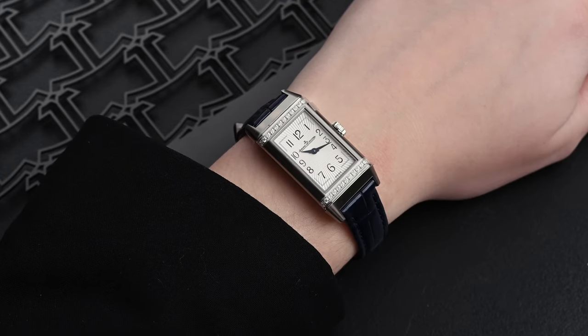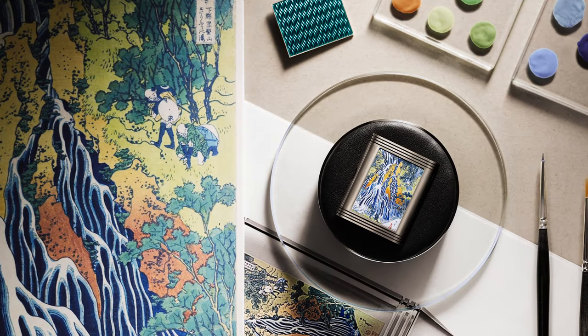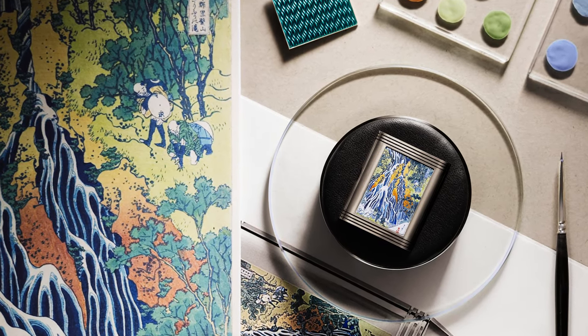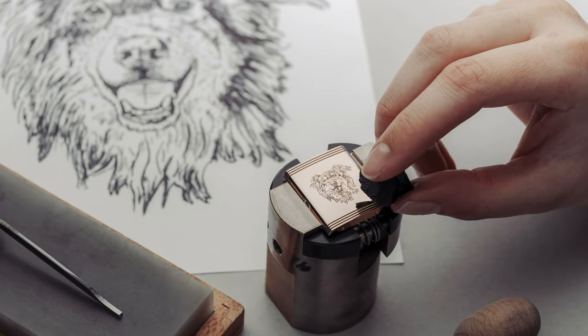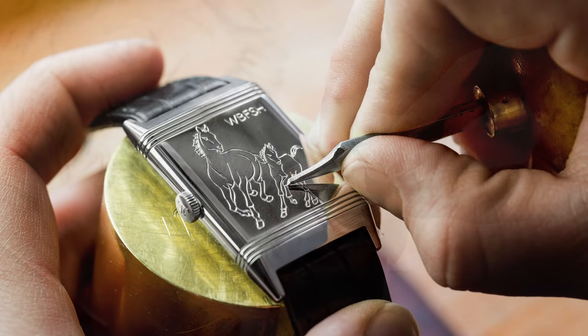The artisans at Jaeger-LeCoultre can take the solid case back and embellish it in a variety of different ways, from hand enameling to miniature portrait and painting, as well as personalized engraving.